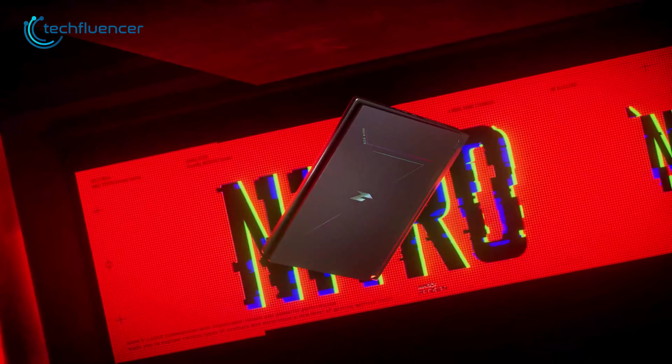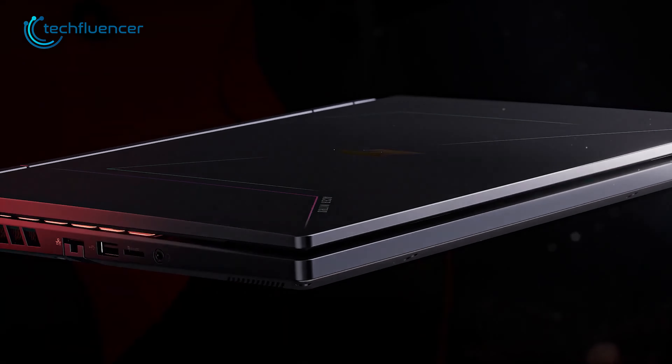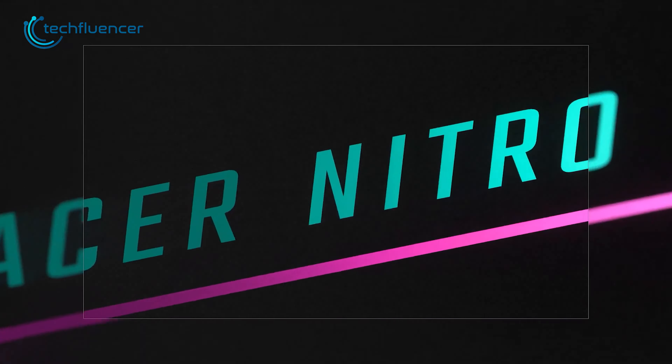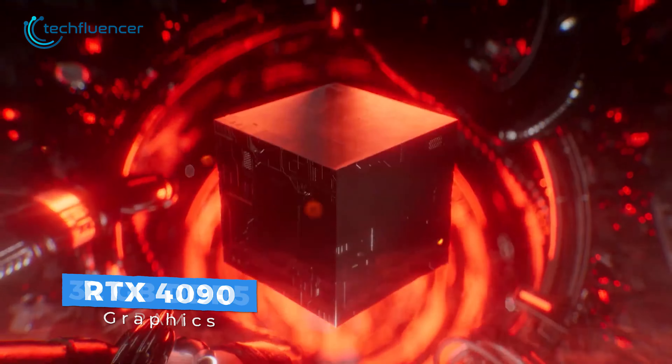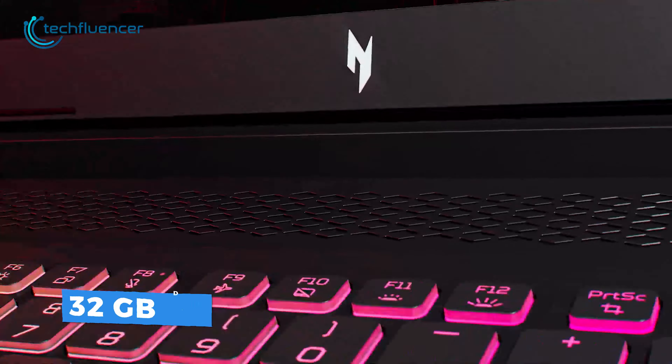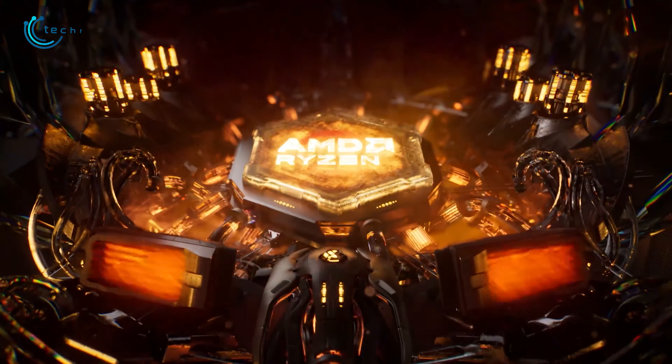Starting off with the Acer Nitro 16. This is a reasonably priced gaming laptop that packs a powerful punch. Equipped with a 13th generation Intel chip, up to i7 RTX 4090 graphics, and up to 32GB of DDR5 RAM, this machine is capable of handling even the most demanding games effortlessly.